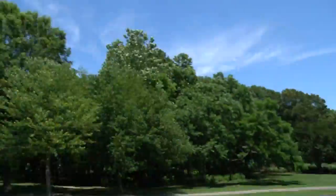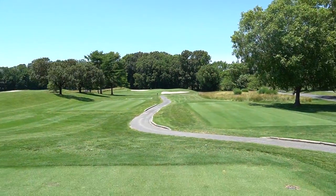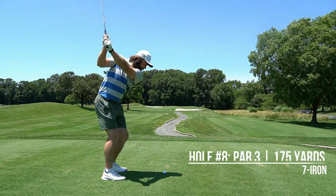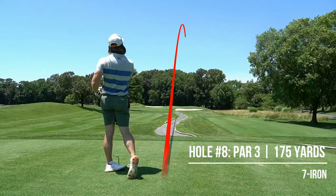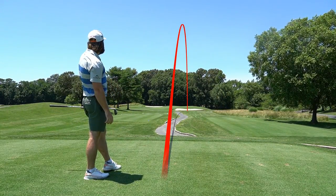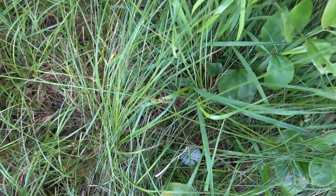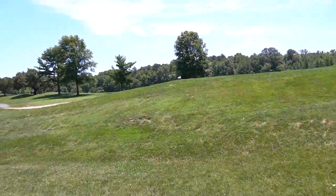Hole eight, par three, 165 yards, front pin. I'm going to go with a seven iron, flight it low, and see if we can hit it close. Well, I'm in some serious trouble. That literally rolled in by less than six inches — took such a hard kick right off there. Absolutely horrendous bounce. It's going to be a really tough shot. I can get a club on it. The goal here is really just to get this on the green, or at least advanced to an easy shot position to get up and down.